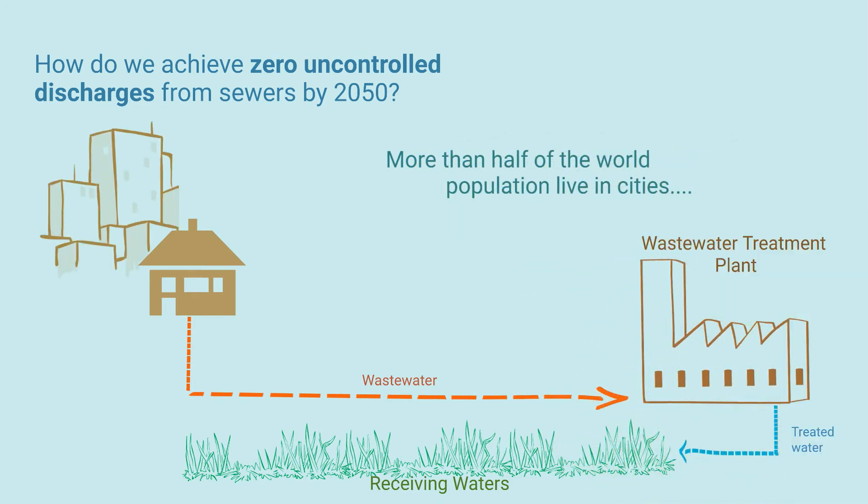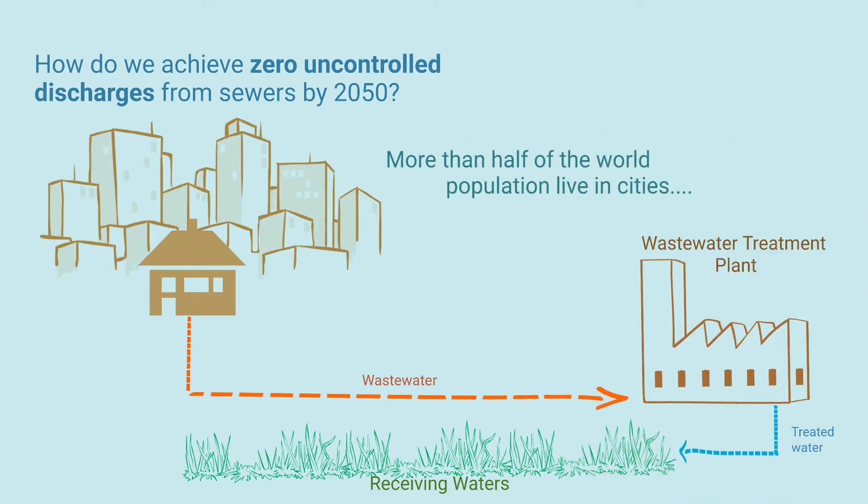London's sewer system was designed to serve 3 million people. There are almost 9 million people living in London today. This system is overloaded and can result in untreated wastewater spilling into our environment. Rising urbanisation puts huge pressures on ageing wastewater networks.